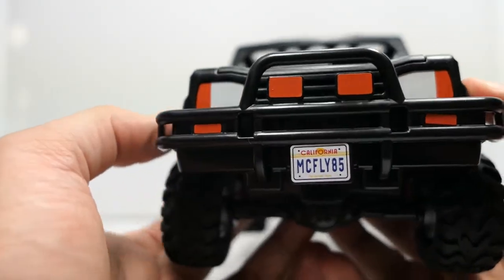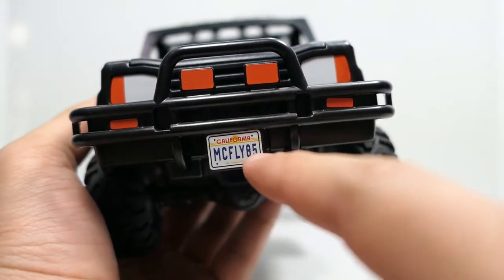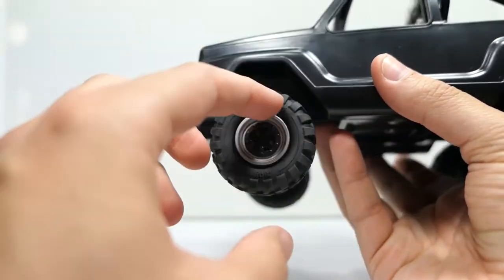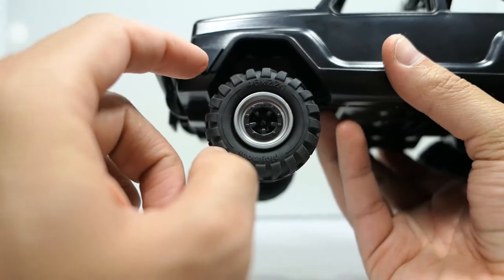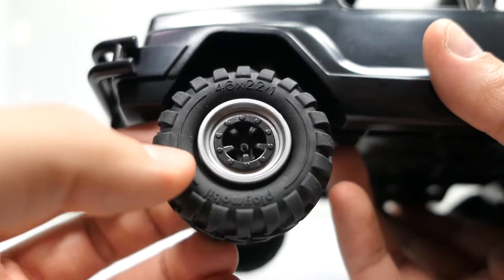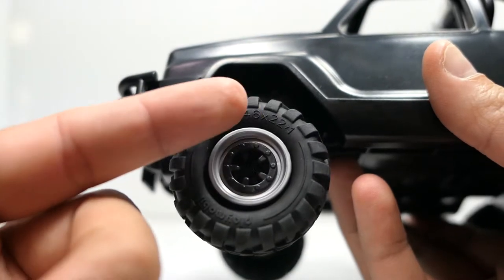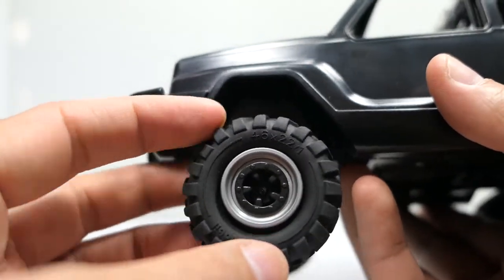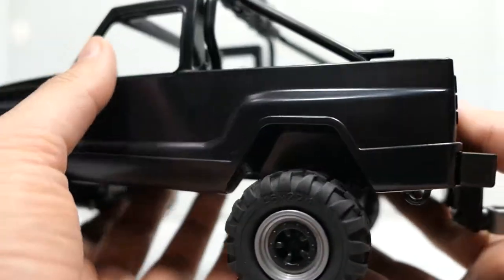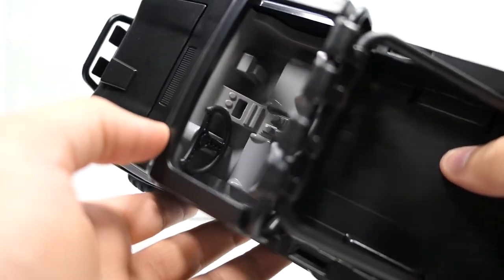The rest looks really nice. At the front you have the crash bar with all the stickers and a license plate that says 'McFly 85.' The tires are really nice, big and beefy. What I really like about Playmobil is that they have the tire size printed on them — it reads 46 by 22 by 1, like real-life tire sizing but in the Playmobil world. It also says 'Playmobil' on the side.